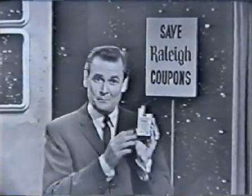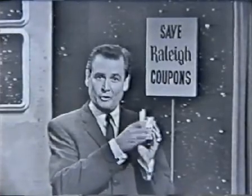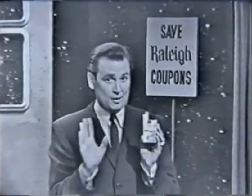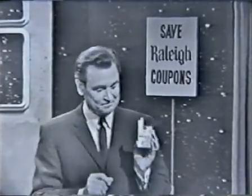Now, you'll enjoy light menthol Bel Air, and you'll like the wonderful gifts you get free for Raleigh coupons. Smoke light menthol Bel Air with a pure white modern filter. Remember, only Bel Air gives you true tobacco taste with just the right touch of menthol. That's Bel Air.